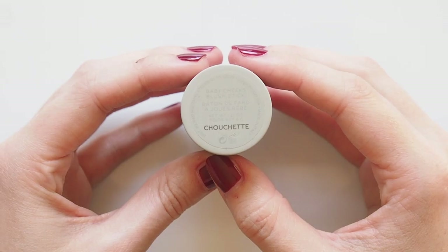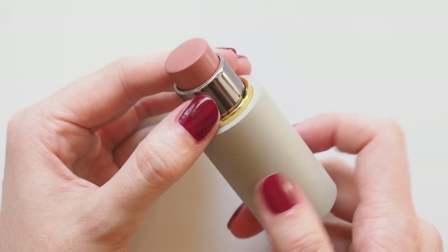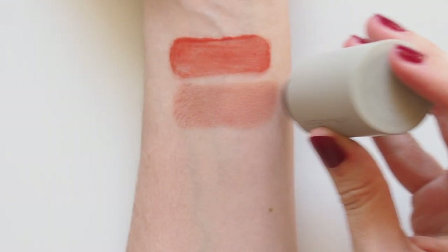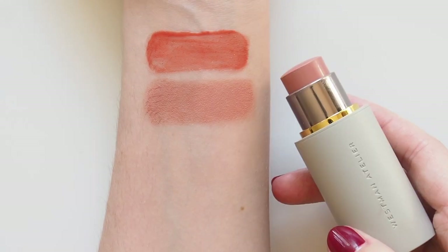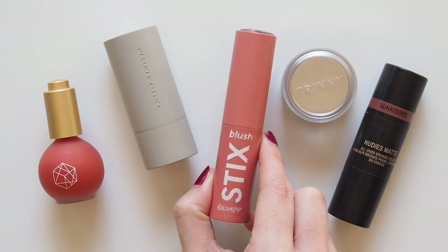Westman Atelier's new Baby Cheeks Blush Stick shade, Chouchette, is a much more muted option but still feels quite autumnal to me — just more delicate than the first. It's a really soft pastel peach that adds a natural blush to the cheeks in Gucci Westman's usual super smooth cream formula.